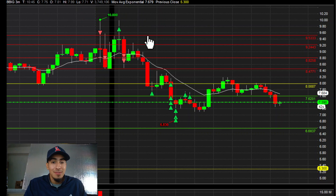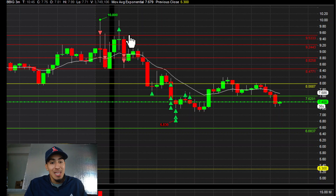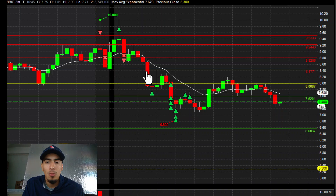So this is when I was like, oh, I should slam it here. Then it was coming back down and I was just scaling in — got my full size here, and I was just gonna risk it back over $9.50.